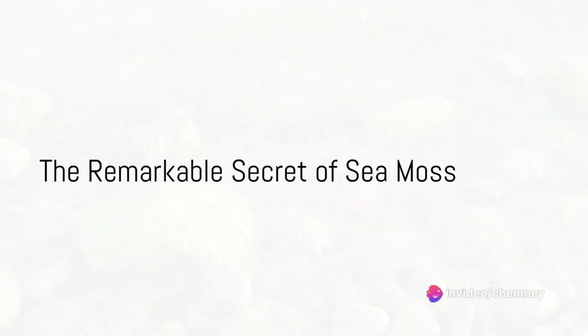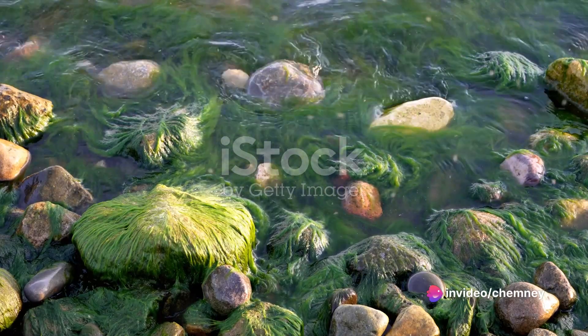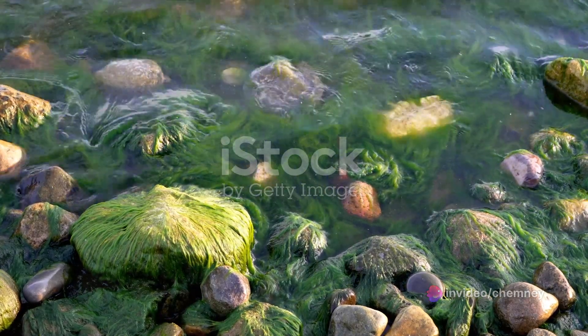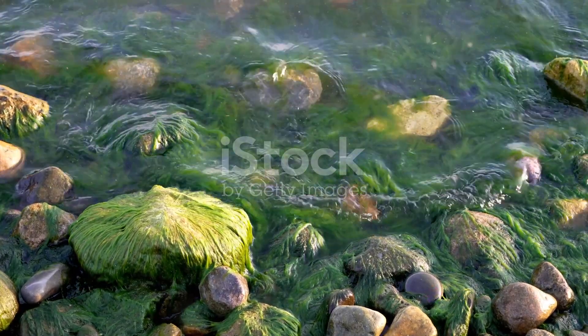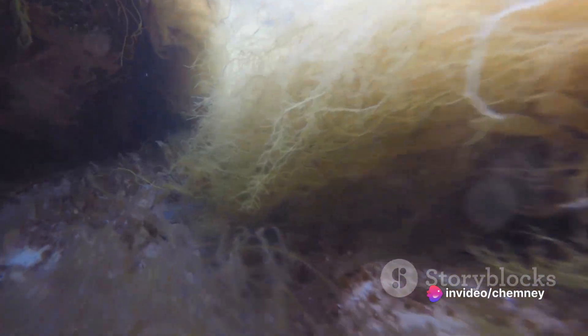In the boundless depths of our ocean hides a remarkable secret, a treasure that has been quietly nourishing marine life for millennia, a humble plant with a profound legacy: sea moss. Often overlooked, this simple seaweed is far from ordinary. It is a powerhouse of nutrition, a testament to the extraordinary ways in which nature works to sustain life in all its forms.